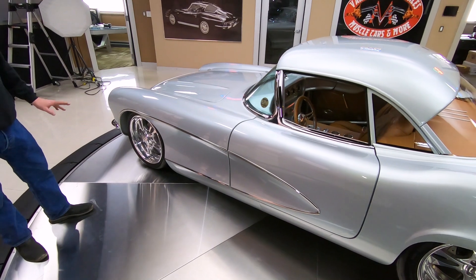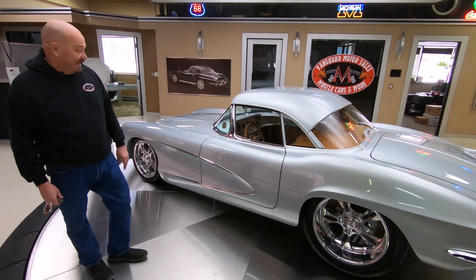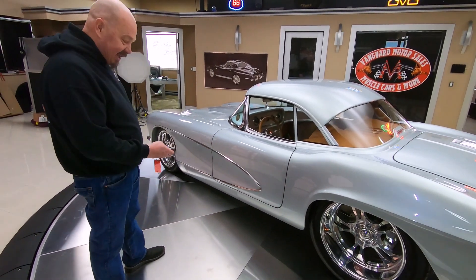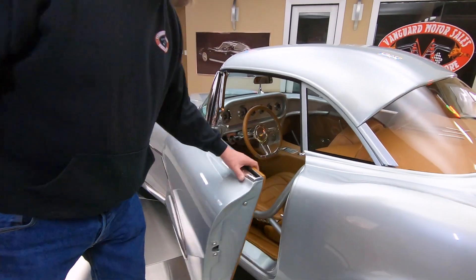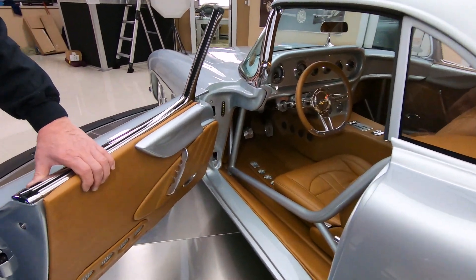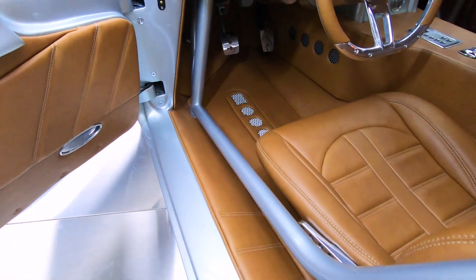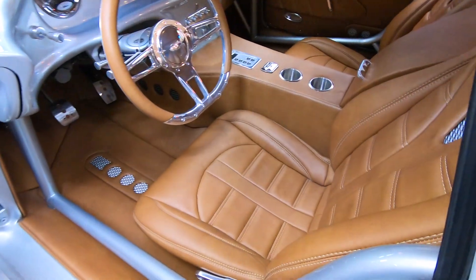Of course, custom wheels, custom suspension — chrome moly suspension, guys — and the frame all the way underneath. Now we'll pop the doors, get in and take a look at that interior. That roll bar is completely customized, so it's nice and easy to get in. That interior there is looking sweet also.